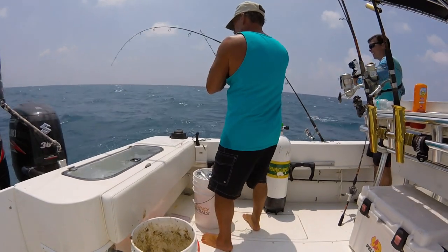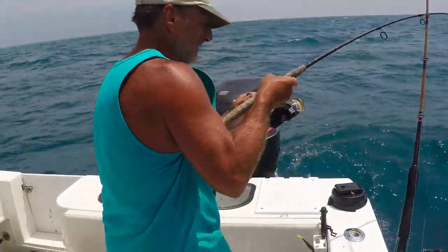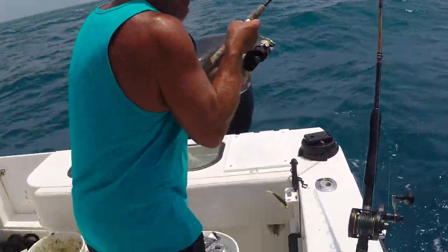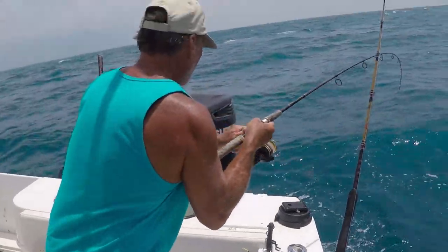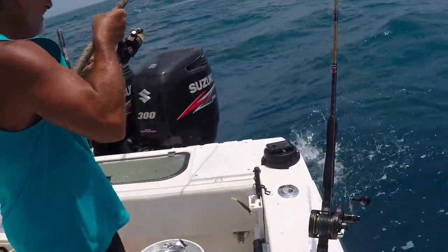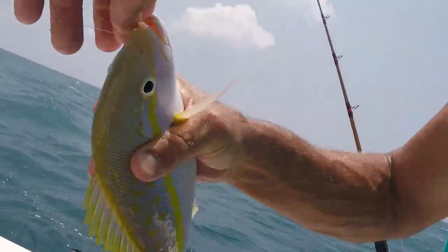We caught some yellowtail, which was good, and a lot of blue runners. Those guys come up a lot, usually before the yellowtail. They're some real fighters — really hard fish to fight.